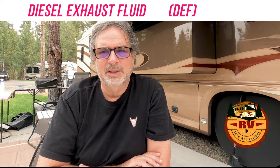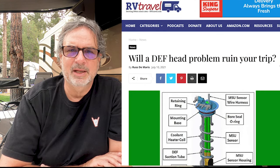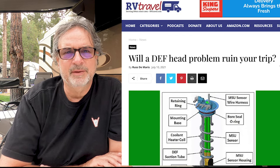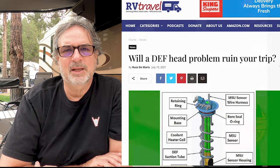Another thing we did not want is DEF — diesel exhaust fluid. Not only is it another product to buy and fill up, but a lot of people are having problems with the DEF sensor head. There's a backlog on getting it repaired or replaced, and I've seen many people cancel their plans because the coach was in the shop for a couple of months. The DEF problem puts your coach into limp mode, and after so long the computer system will shut you down entirely — leaving you with a large towing bill.